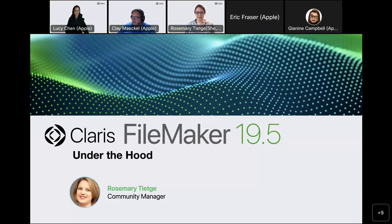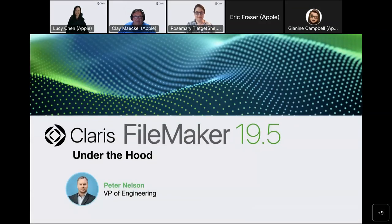And now I'd like to hand it over to Peter Nelson, Vice President of Engineering at CLARIS, to talk about our intentions with the FileMaker 19.5 release and the FileMaker release calendar and cadence. Thanks so much, Rosemary, and thank you all for being here. Before I get into the release cadence, I do want to talk a bit about what our goal was for this FileMaker 19.5 release.